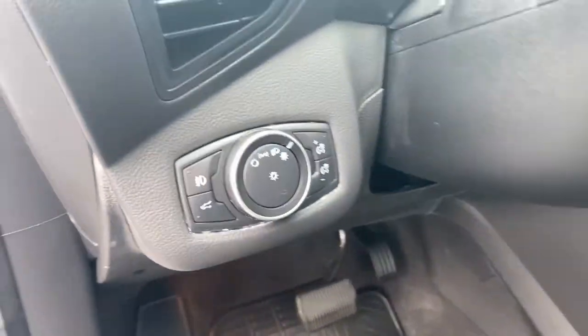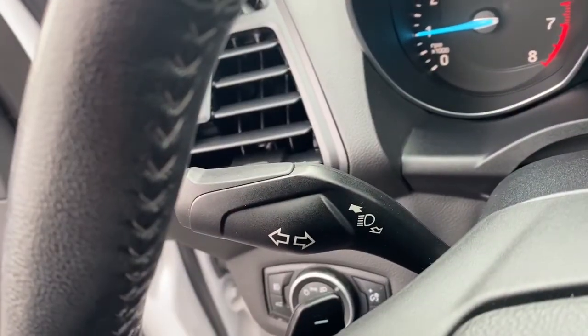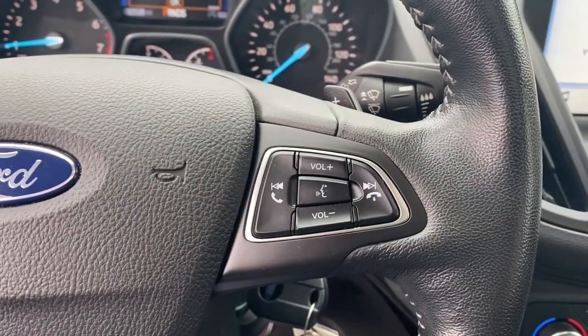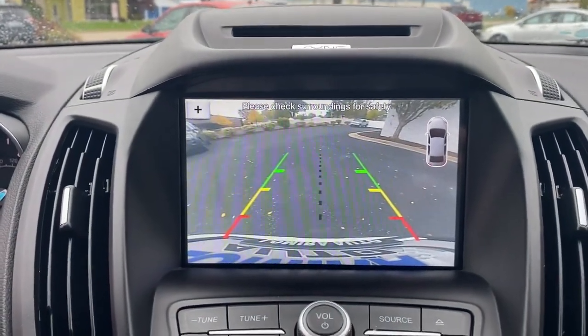These are just some of the great options this vehicle comes with: panoramic roof, keyless entry, satellite radio, backup camera, fog lamps, power lift gate, trailer hitch, dual-zone AC, Bluetooth connection, and power driver seat.